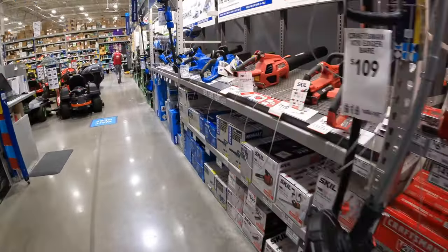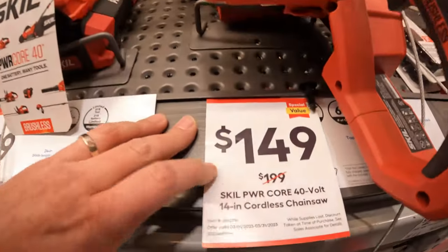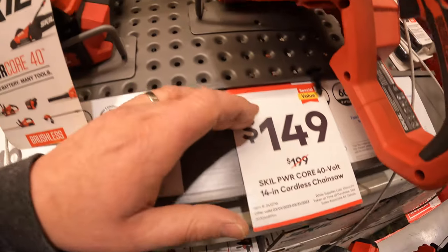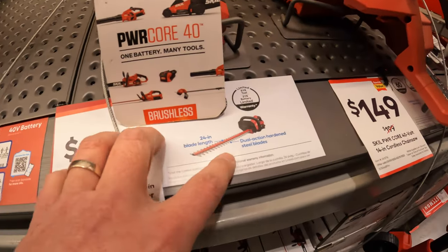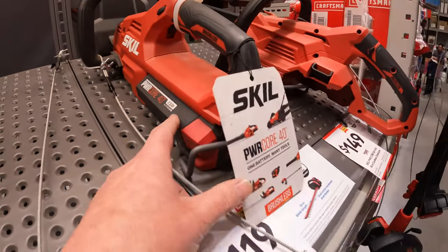We are going to continue with Cobalt. For the 14-inch chainsaw, $149, was $199. This is 40-volt from Skill. $119, was $159, for the hedge trimmer — 24-inch, Power Core 40-volt, 2.5-amp-hour battery. I think that's a kit.